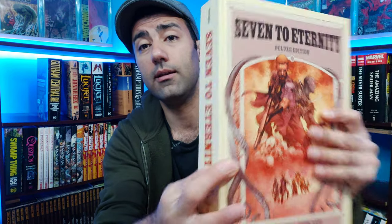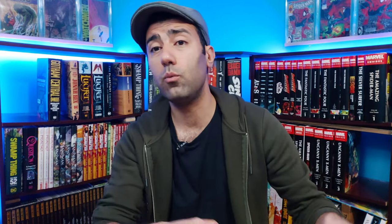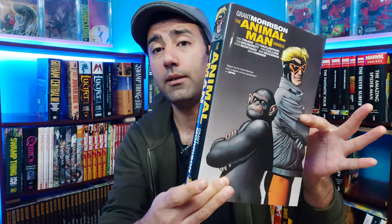We have a pretty rare Vertigo omnibus: The House of Secrets by Steven T. Seagle, very nice. I'm not entirely sure if I should keep this or not — I already read it, it's quite good, but the price is pretty high on eBay so I'm undecided on whether I'm going to keep it.